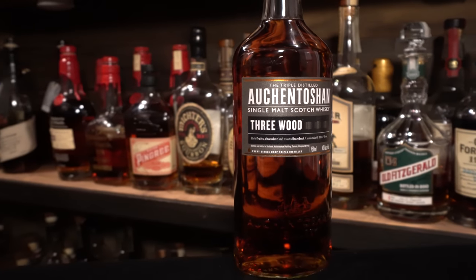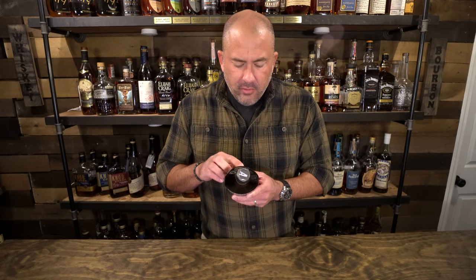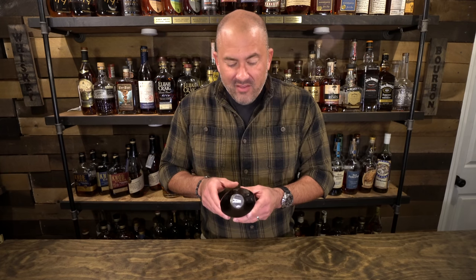You guys know this is Whiskey Row, not Bourbon Row — I say that every time I start dragging out scotches, and I've done it again. This is an Auchentoshan Three Wood coming in at 86 proof. It ages in American bourbon casks, finishing in Spanish Oloroso and Pedro Ximénez sherry casks. The result is supposed to be smooth and complex with rich fruits, chocolate, and toasted hazelnut. I actually got this before I filmed the scotch-for-bourbon-lovers video, and I have high hopes it'll be a good option for bourbon lovers — maybe we'll do another one of those down the road.